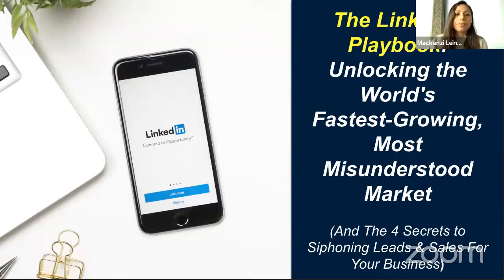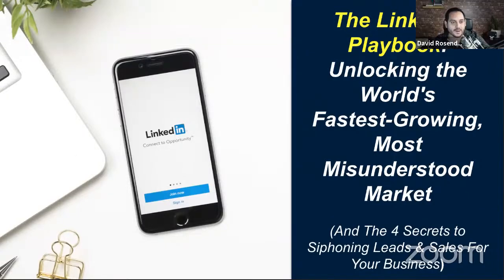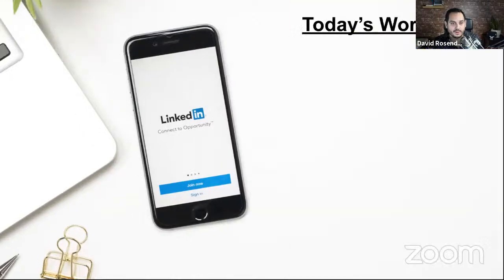We're going to be talking today about what we call the LinkedIn playbook. What we want to help you do through this material is unlock this opportunity with this incredibly fast-growing network of business professionals, and help you understand some of the misconceptions that people have around LinkedIn and how to use it to reach and engage their customers and potential customers.